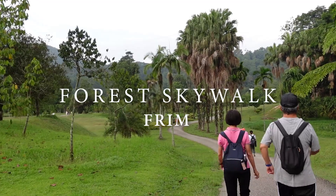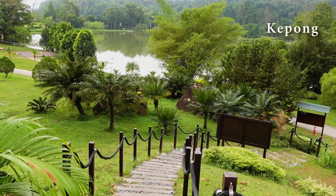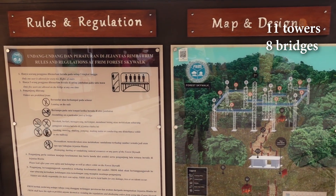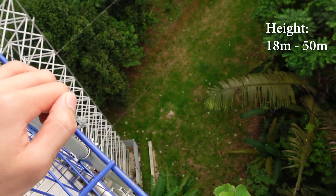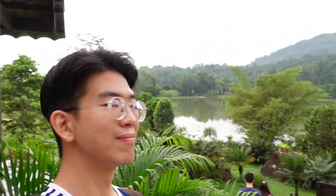What's up guys, it's Kevin here. Today we are going for a high adventure at Forest Skywalk in FRIM. Set in Kepong, the skywalk is made up of 11 towers and 8 bridges with a height of 18 to 50 meters. Now that's really tall. The forest is also really lush and perfect for enjoying green nature. Can't wait to begin my adventure. Let's go!